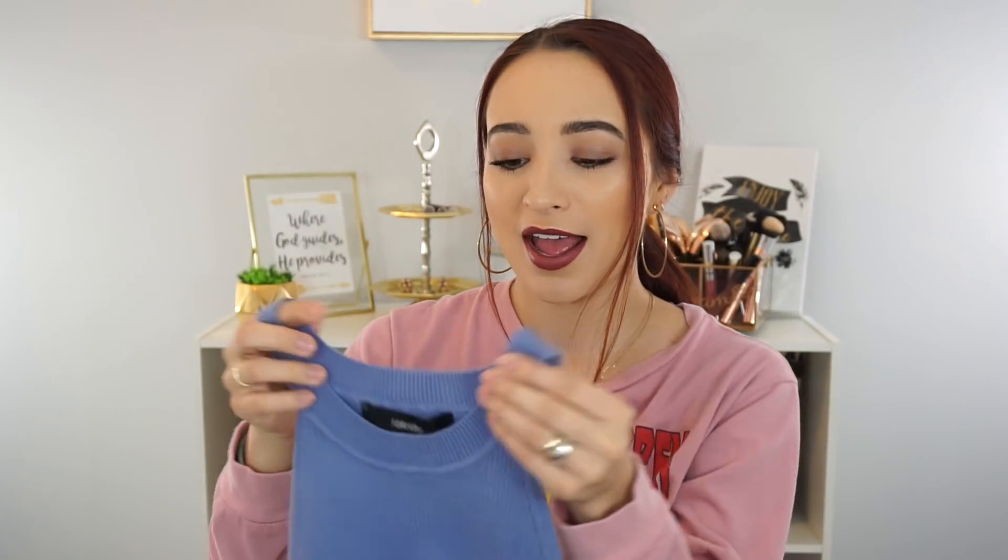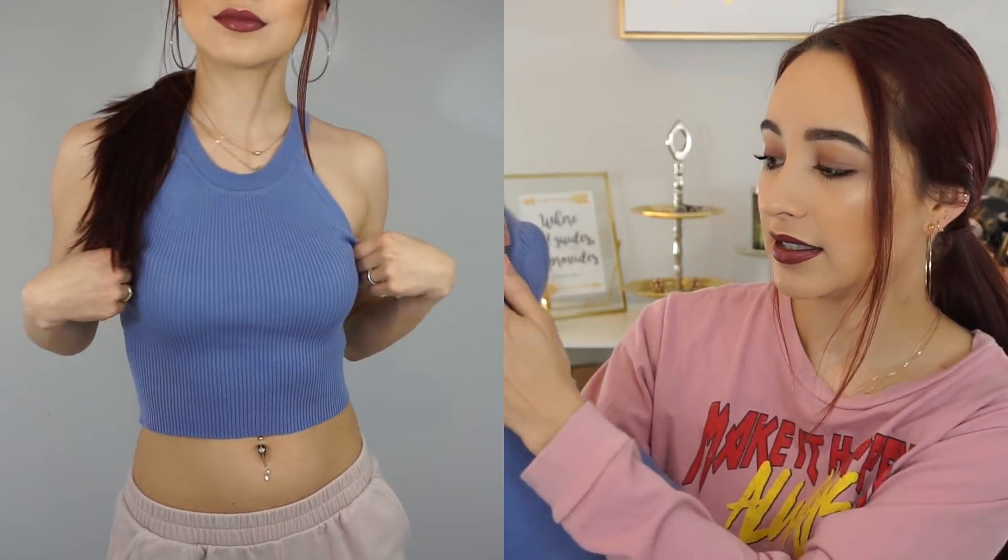The next crop top I got — I love this color, it's one of my favorites. It's a high-neck crop top with a lower open arm detail on the side. I'm not sure how low it goes but it's really cute. This one was $12.90. I love this periwinkle color so much.